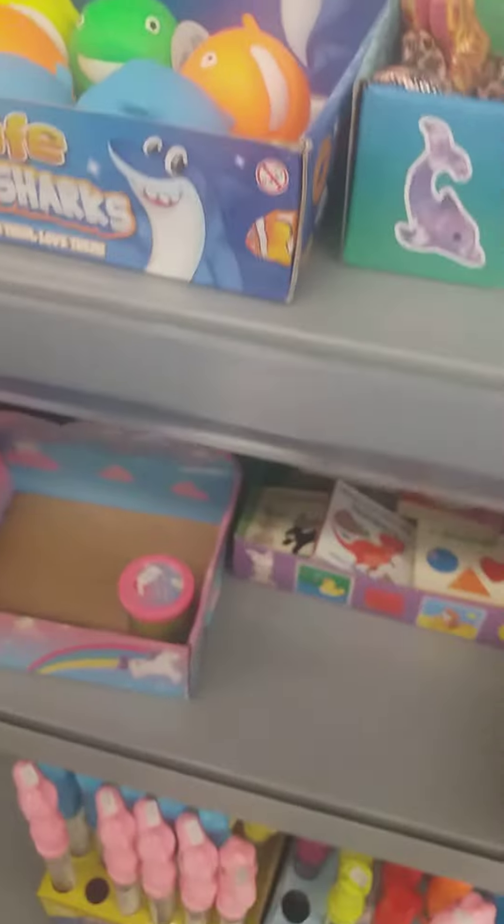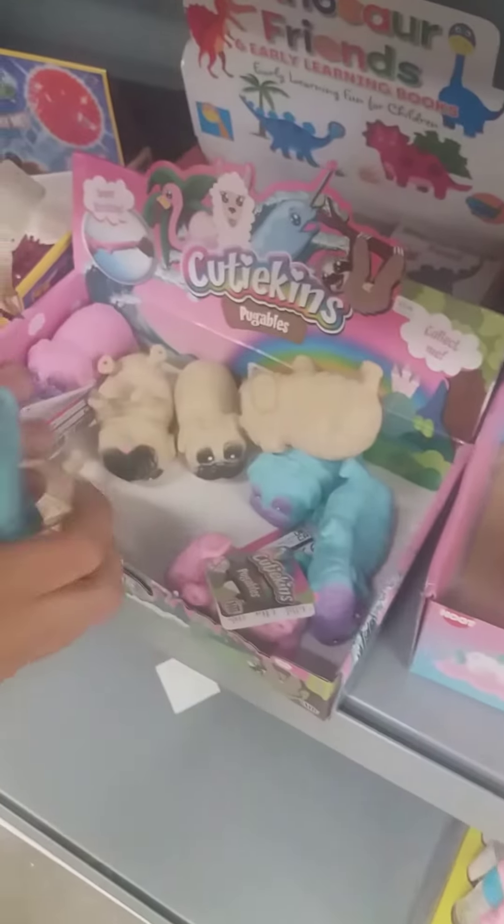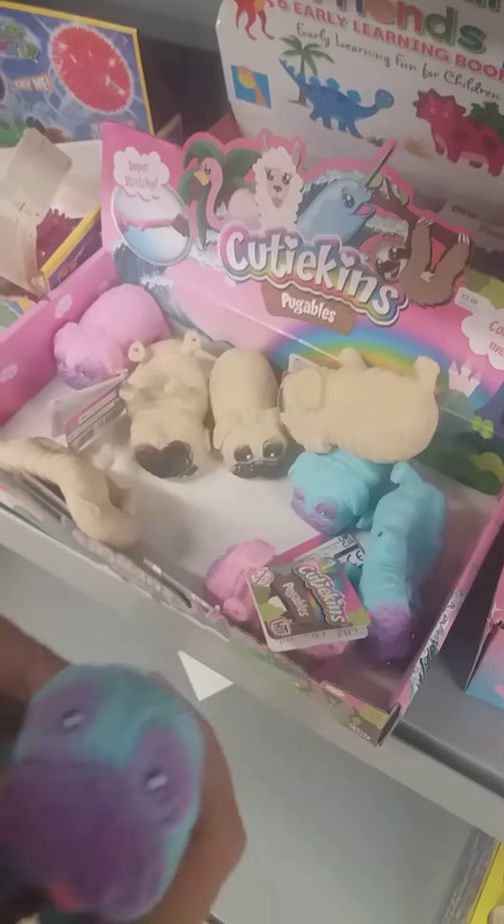It's so cool. And we also found some slime. Putty. We found these sushis and animals.